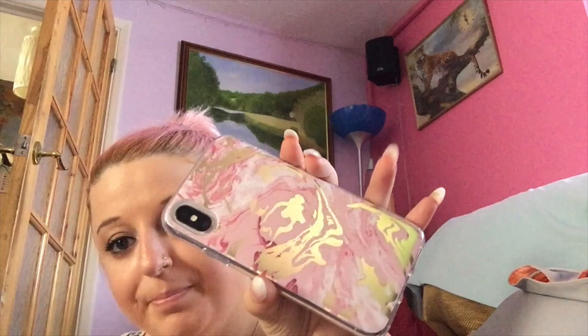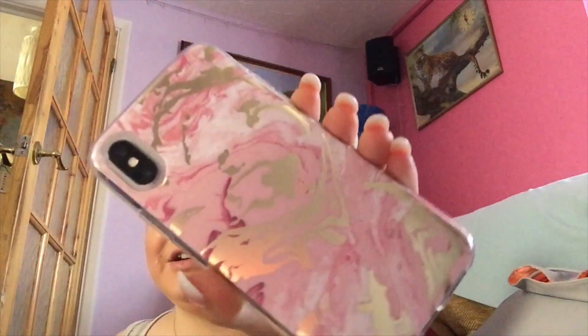Hey guys, I thought I'd film an iPhone X case collection — I haven't done one in ages. I'll show you some cases I bought previously, ones I showed in my previous video, and new ones I've picked up since. The first case I bought was from Primark — it's this gorgeous pink and gold marble case, and I absolutely love it. It was two pounds, so if you like it, go check it out.